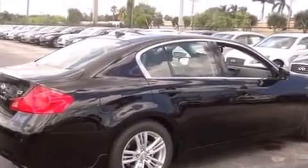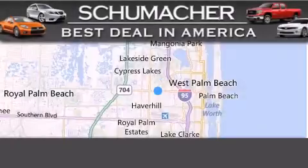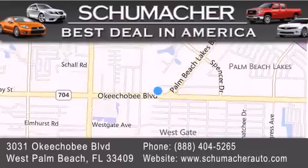This vehicle won't last long at this price — call and arrange a test drive now. Thank you for considering Schumacher Auto Group for your next luxury vehicle. If you have any questions, please visit our website, give us a call, or stop by our dealership located at 3031 Okeechobee Blvd in West Palm Beach.